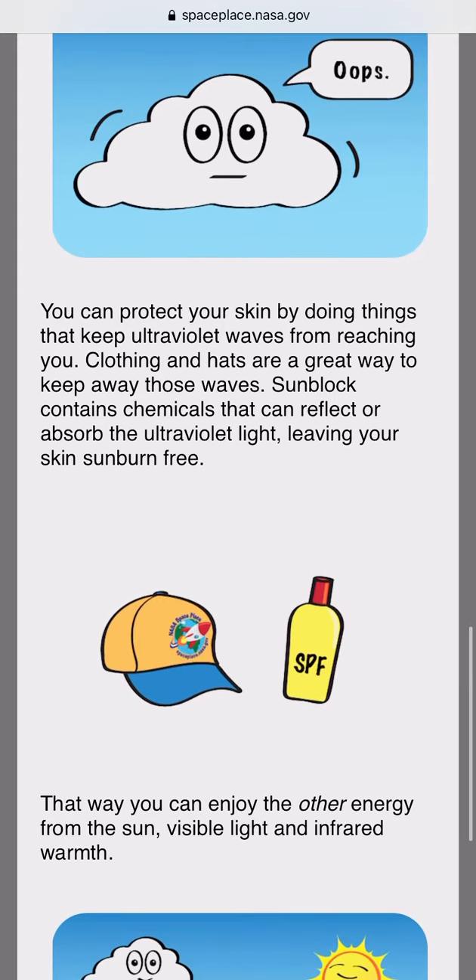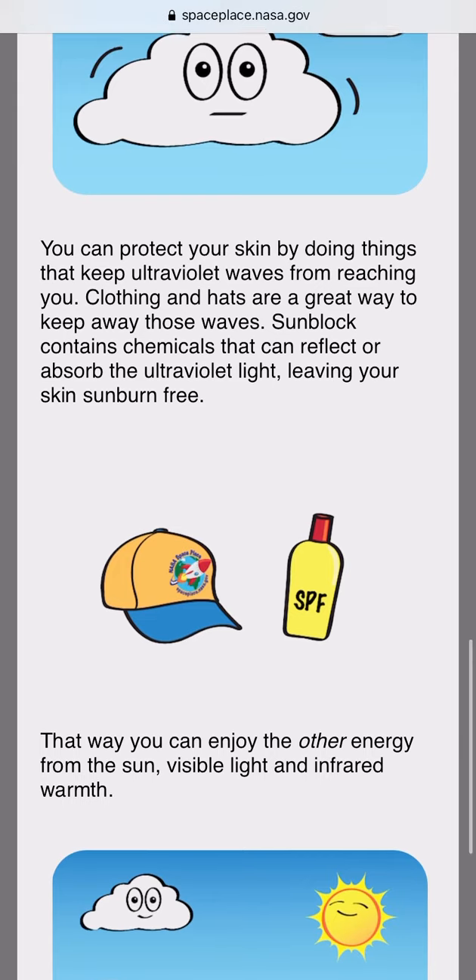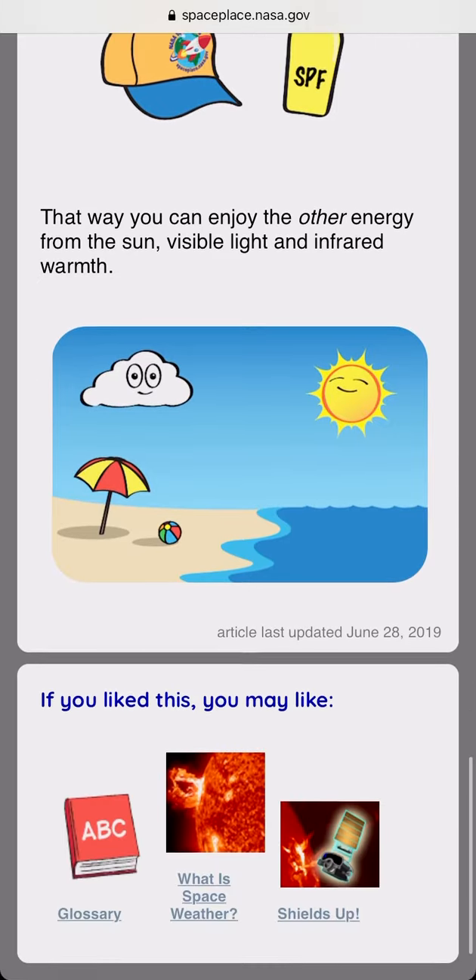You can protect your skin by doing things that keep ultraviolet waves from reaching you. Clothing and hats are a good way to keep away those waves. Sunblock contains chemicals that reflect or absorb the ultraviolet light, leaving your skin sunburn-free. That way you can enjoy the other energy from the sun — visible light and infrared warmth.